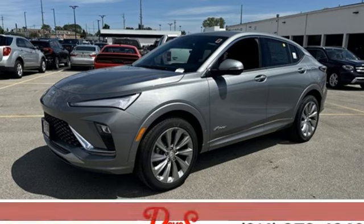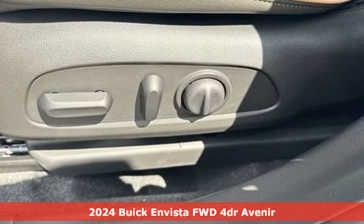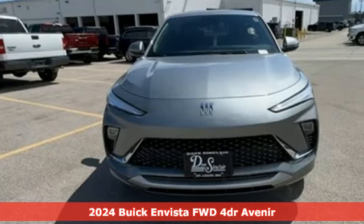It's the new 2024 Buick Envista. Redefining refined, the Envista is a bold way to make an unforgettable first impression.